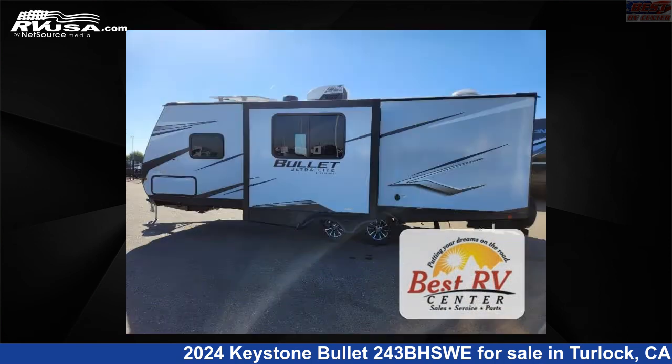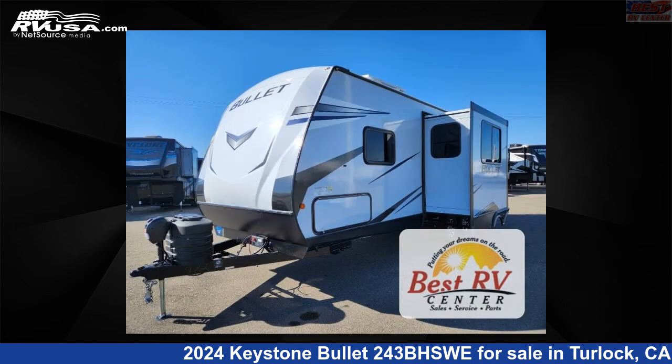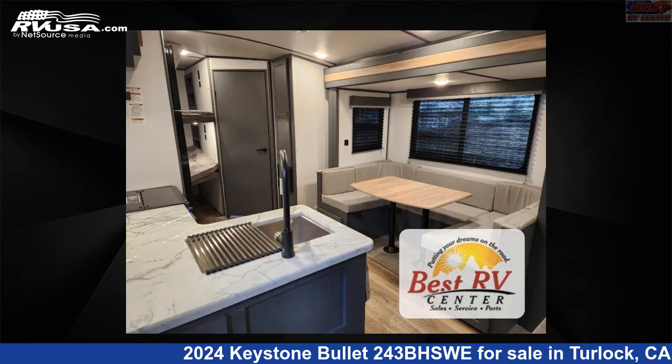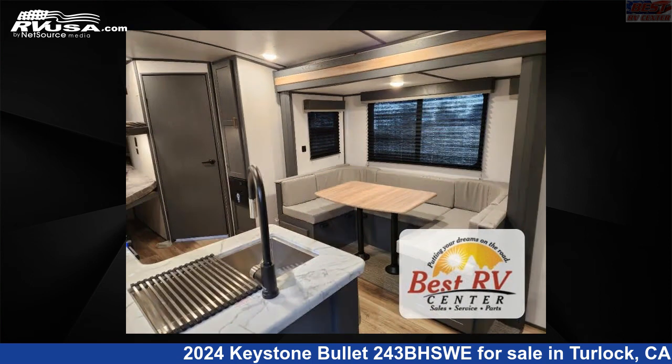This new Keystone is 28 feet 0 inches in length and features an Ashland interior, sleeps 8, slide out, and 54 gallons fresh water capacity. The floor plan layout of this travel trailer features a bunkhouse, front bedroom, outdoor kitchen, and U-shaped dinette.